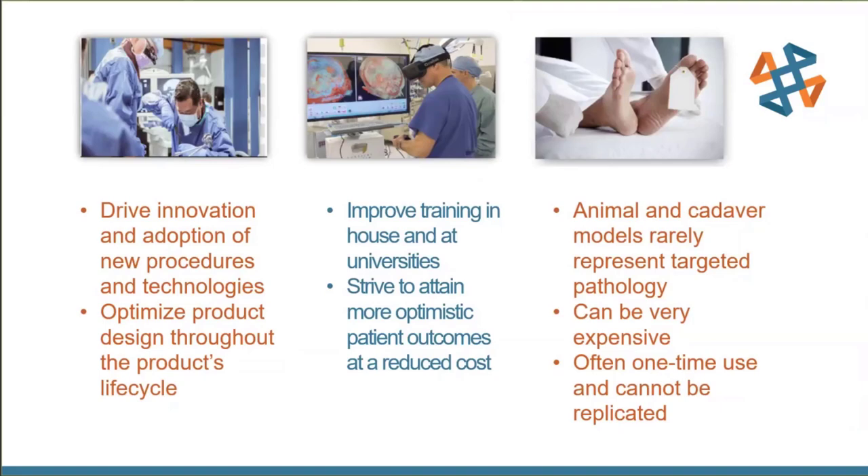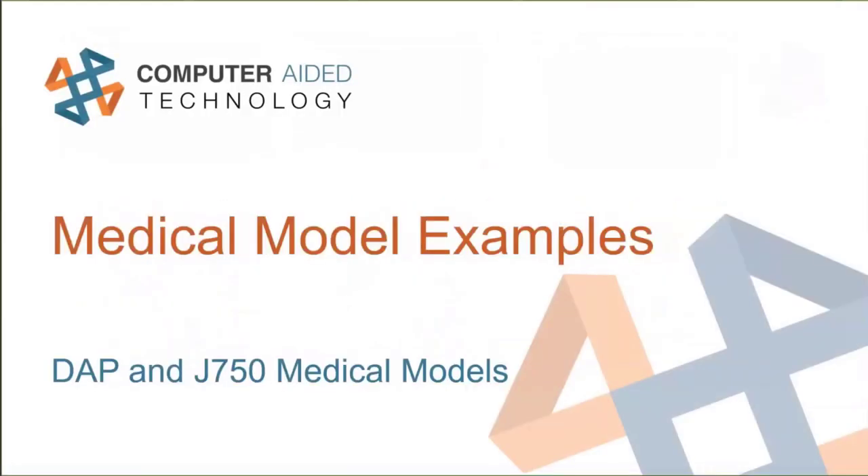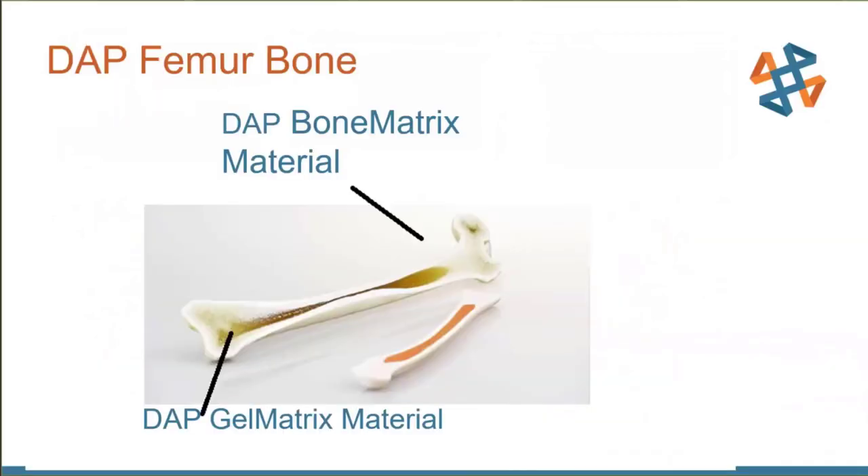There's also less reliance on cadaver models — expensive, hard to get, requiring special storage. Now you can just 3D print them on demand without worrying about storing models in a big expensive freezer operation. Examples include a bone simulation matrix where you click to specify the bone type, it simulates bone marrow inside — solid on the outside, softer bone structure inside, all the way down to the marrow. You can practice drilling, tapping holes, and extracting bone marrow.